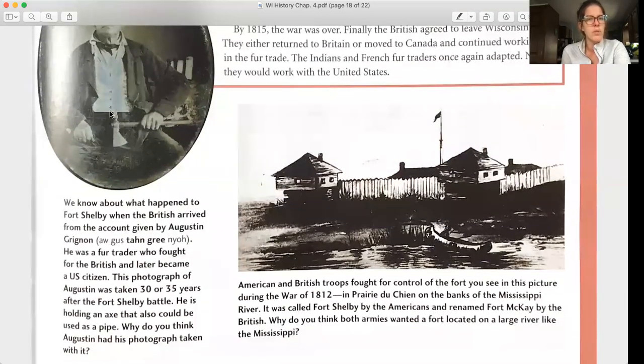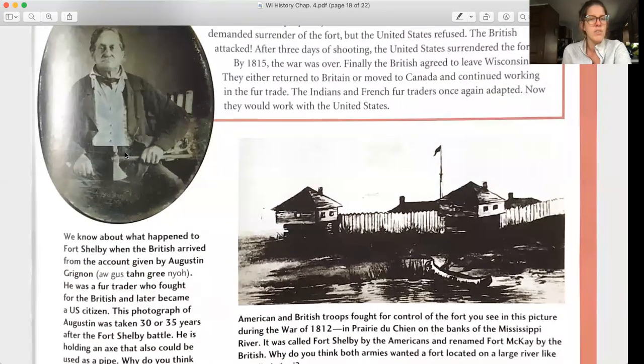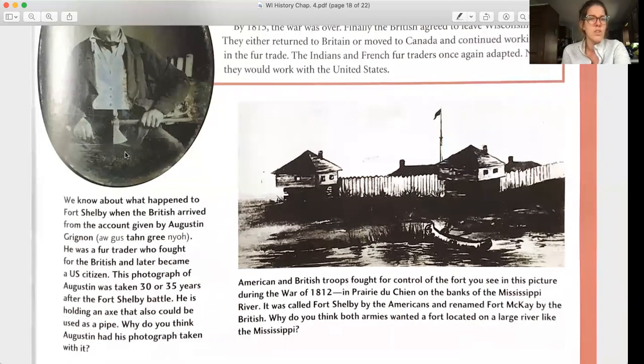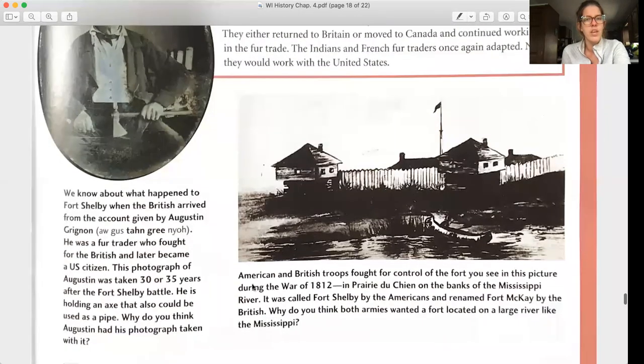We know about what happened to Fort Shelby when the British arrived from the account given by Augustine Grignon, a fur trader who fought for the British and later became a US citizen. This photograph of Augustine was taken 30 or 35 years after the Fort Shelby battle. American and British troops fought for control of the fort during the War of 1812 in Prairie du Chien on the banks of the Mississippi River — it was called Fort Shelby by the Americans and renamed Fort McKay by the British.